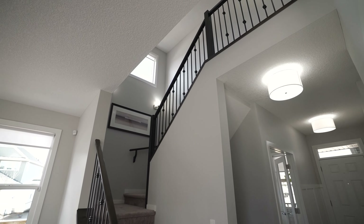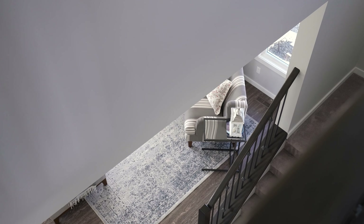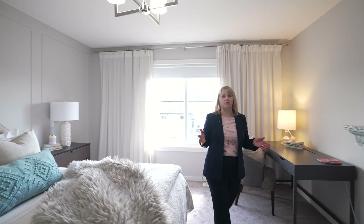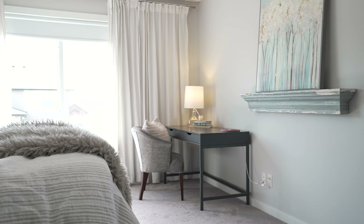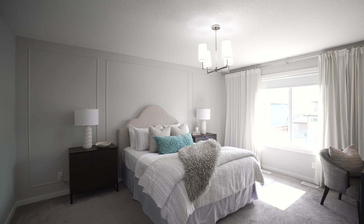Now let's go check out the upstairs. Here we are in the beautiful primary bedroom with an amazing en suite. This is a good time to mention that this home does have plenty of beautiful upgrades and custom features, such as the moldings in the primary bedroom.